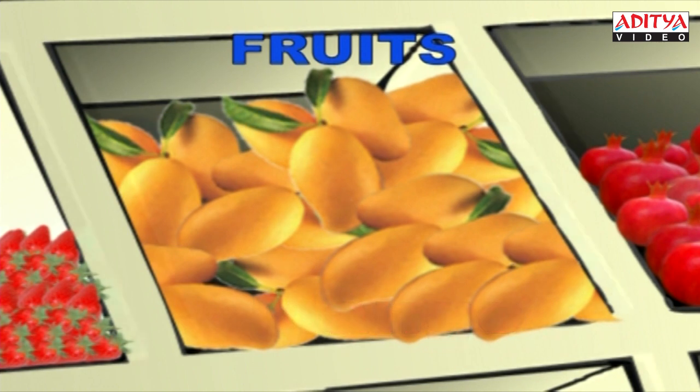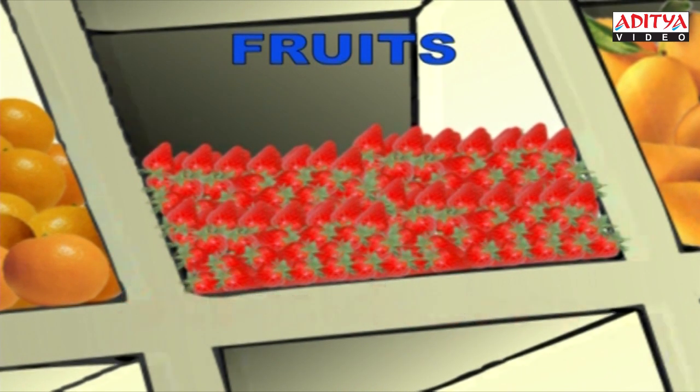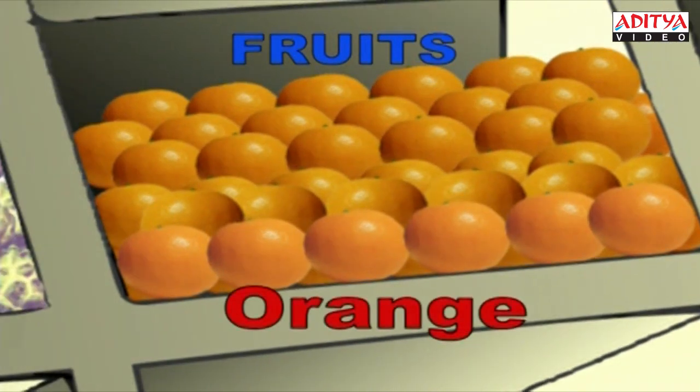And they are juicy strawberries. S-T-R-A-W-B-E-R-R-Y. Strawberry. The juice which is used most is the orange juice. O-R-A-N-G-E. Orange.